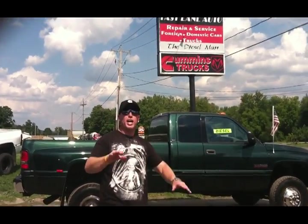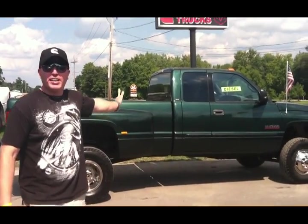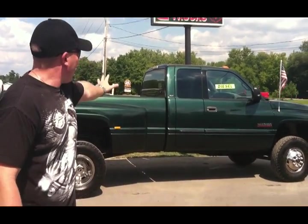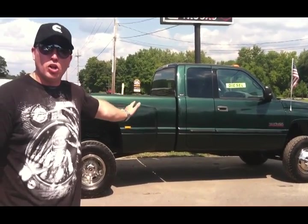Thank you so much for coming by NYdiesels.com. I'm pumped up, I'm excited, I'm ecstatic — it's a hot day and I feel great. You're not going to want to miss this truck. It's a 2001 Dodge Ram 3500, four-wheel drive, quad cab, long bed.